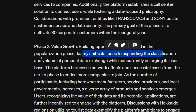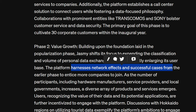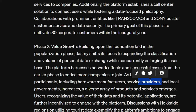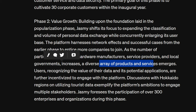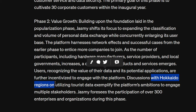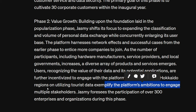Phase two: Value Growth. Building upon the foundation laid in the popularization phase, Jasmine shifts focus to expanding the classification and volume of personal data exchange while enlarging its user base. The platform harnesses network effects from successful cases in the earlier phase to entice more companies to join. As participants — including hardware manufacturers, service providers, and local governments — increase, a diverse array of products and services emerges. Users recognizing the value of their data are further incentivized to engage with the platform.